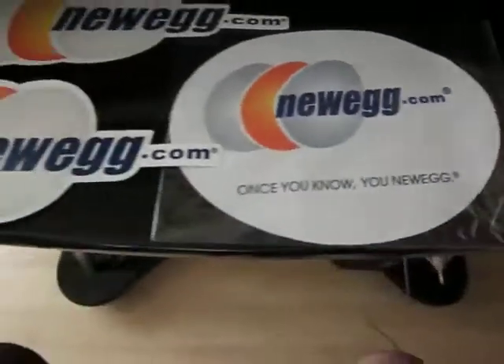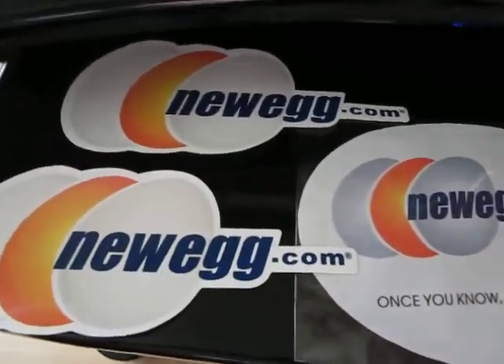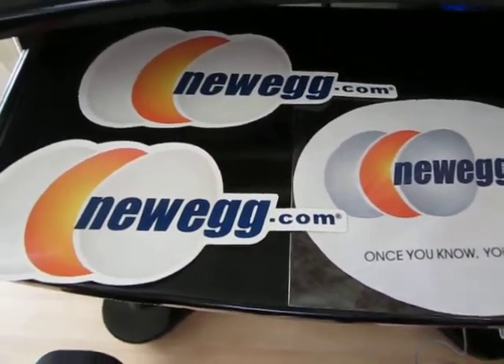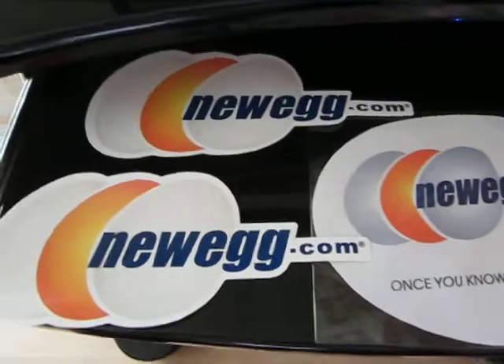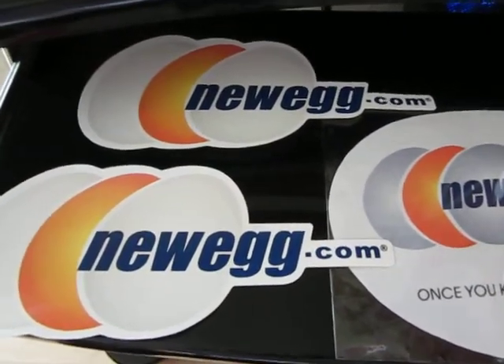I will be giving away all these. To get them, leave your comments below and rate, subscribe to our videos, tell people about our videos, tell us why you want the stickers. I will give these away for free since I got them for free.